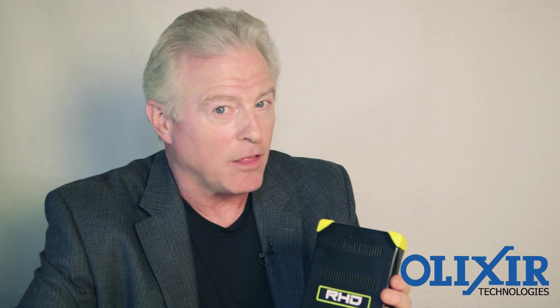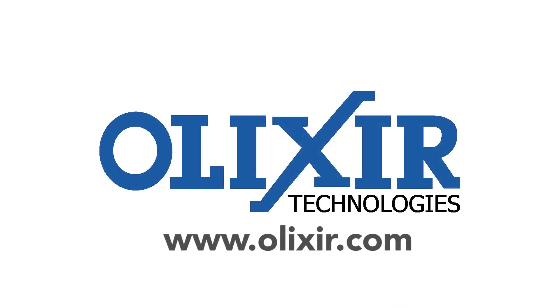If you need to store and transport high capacity data, the Elixir RHD is a solution like no other. Visit us at elixir.com.